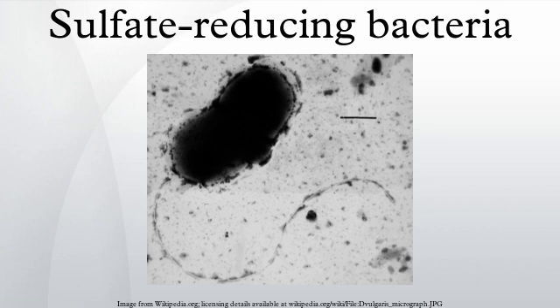In addition, there are sulfate-reducing bacteria that can reduce fumarate, nitrate and nitrite, iron, and some other metals, dimethyl sulfoxide, and even oxygen.